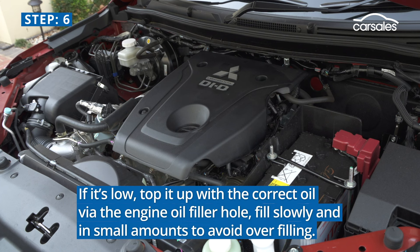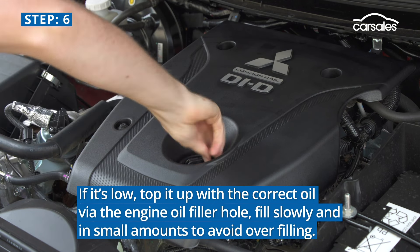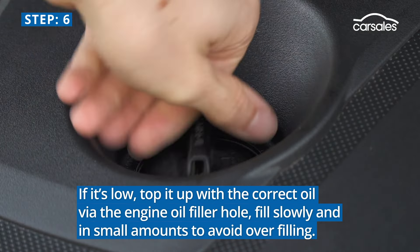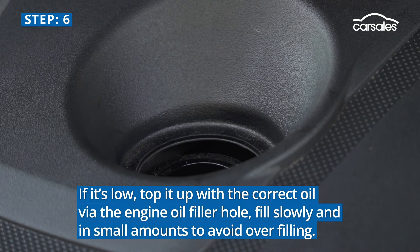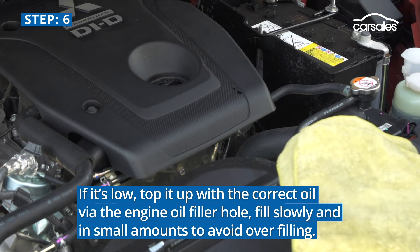Step 6. If the oil is low, top it up with the correct oil, and check the owner's manual if you're unsure. Fill the oil via the engine oil filler hole, and fill it slowly and in small amounts to avoid overfilling. Then repeat step 5 to check it's at the correct amount.